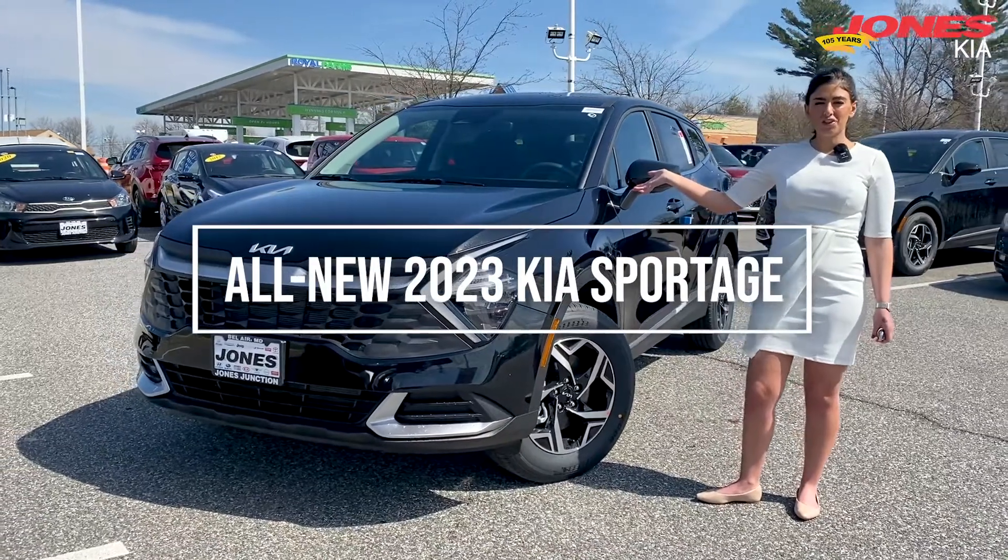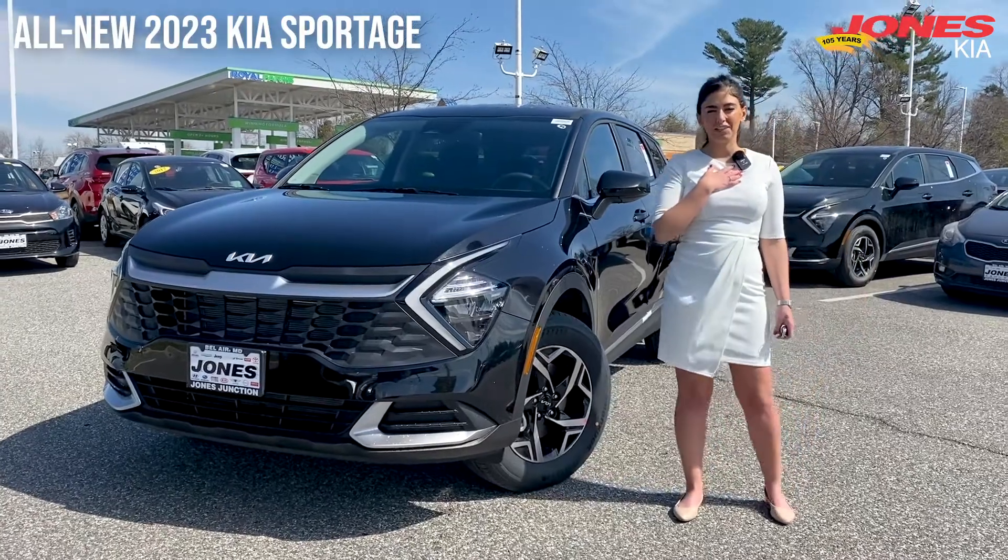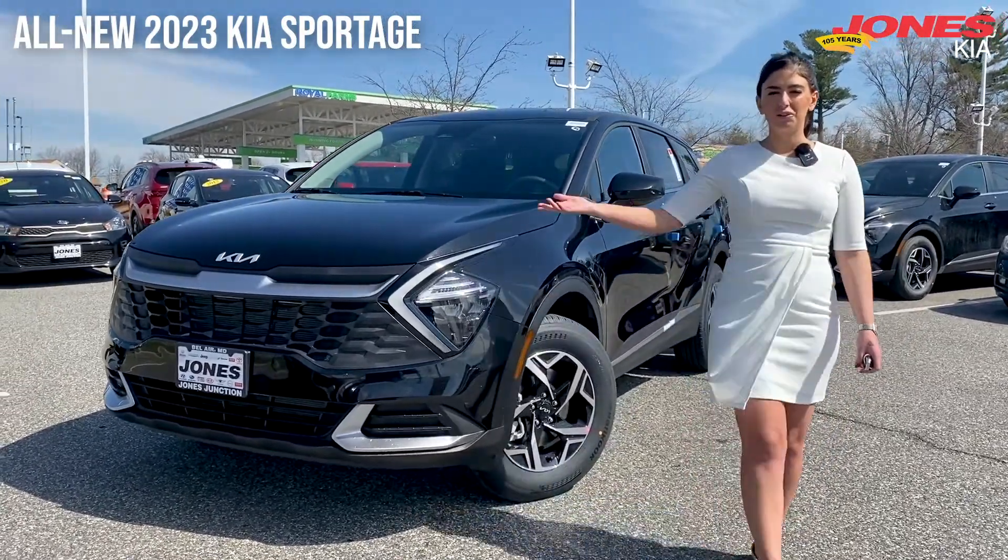The 2023 Kia Sportage is finally here at Jones Kia. My name is Athena, I'm one of the sales managers, and we are going to show you the vehicle.